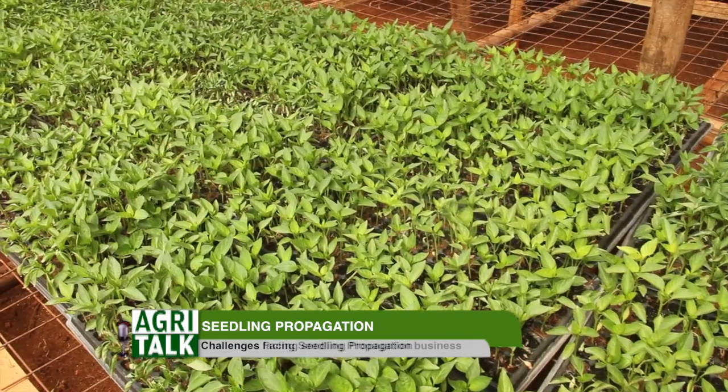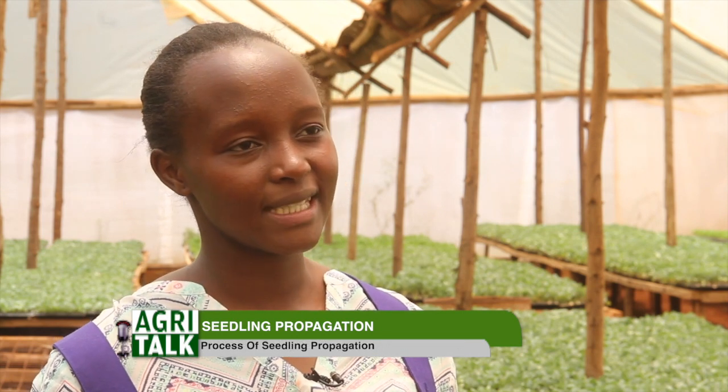Most of the seedlings we propagate in these greenhouses are for horticulture. We have brassicas — cabbages, broccoli — we have spinach, tomatoes, peppers (green, red, and yellow), onions, kale, managu, terere, and saga. All these varieties are grown here.